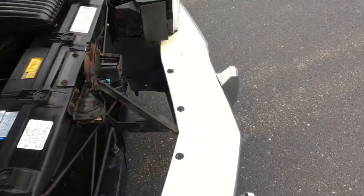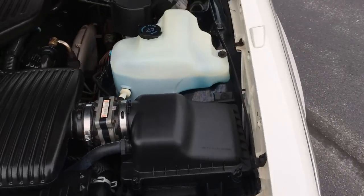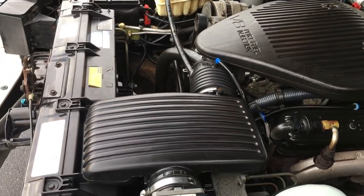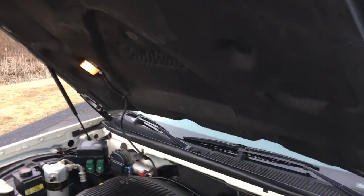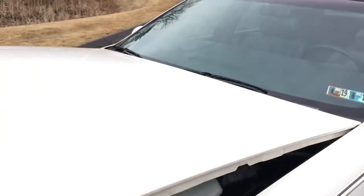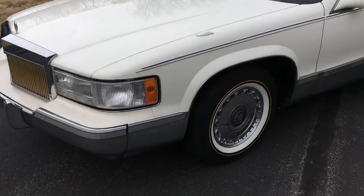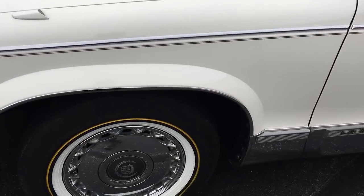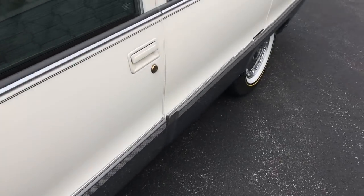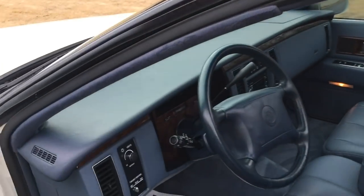Nice quiet, smooth running LT1. It's a very clean car. If you like the looks, this car has the looks — Vogue tires, chrome wheels, beautiful combination. I absolutely love these big Fleetwoods. Let's take this thing for a spin.